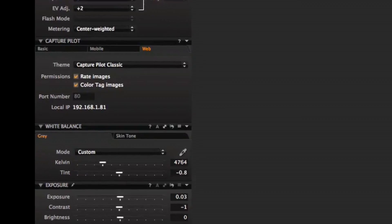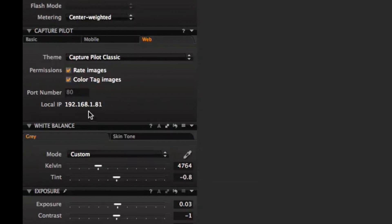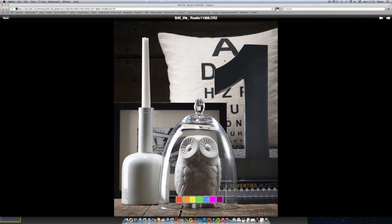The web browser function is also something that's worth its weight in gold. It's easy to set up — we simply send the client a link and as long as they're on the same local Wi-Fi network, they can keep an eye on the shoot as it happens from any computer or tablet.